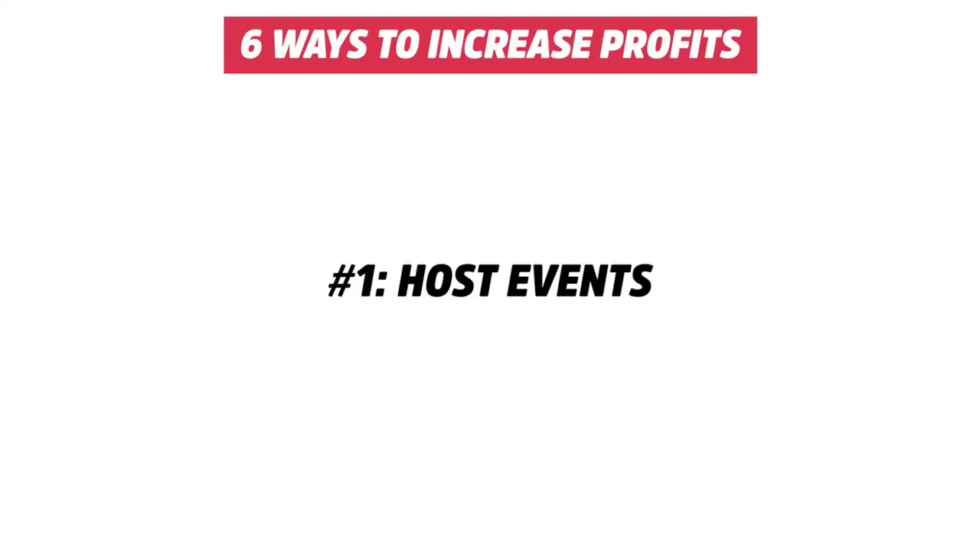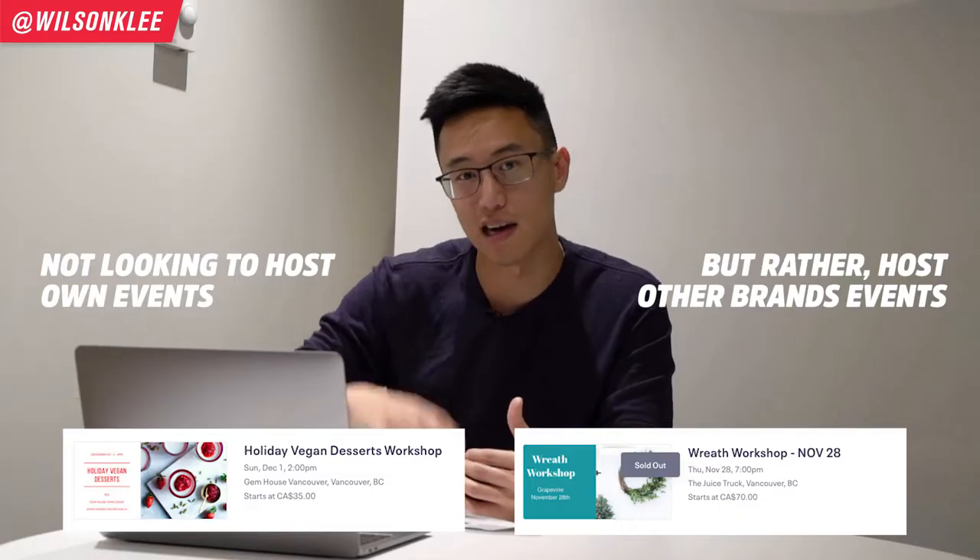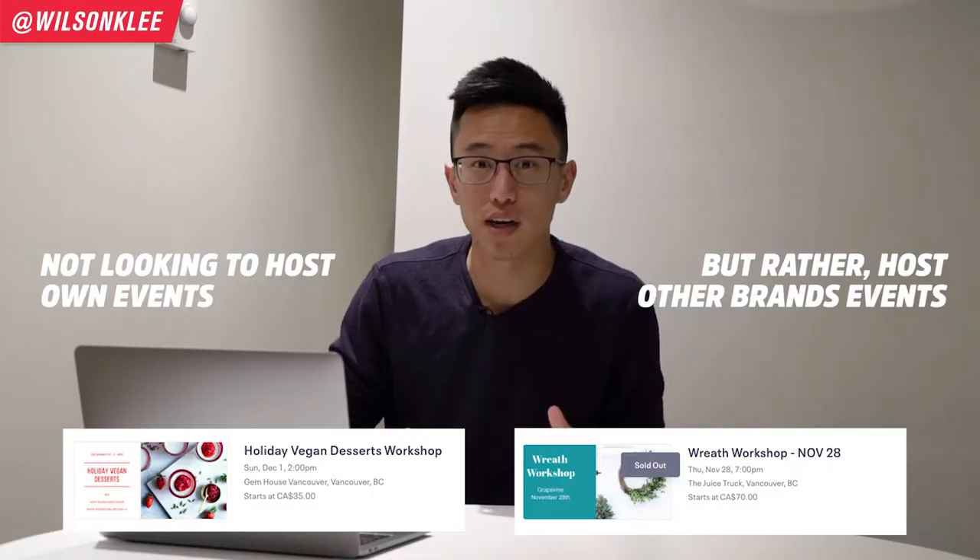The number one way to fill up your place is to host events. This is something that is super helpful for us, and I find that it is just that much better in creating a community with all the businesses around us and it also exposes us to a lot of different new customers. What do we mean by hosting events? We're not looking to host our own event — we're planning and hosting other people to host events at our space because we have space that we don't use and we don't have customers.